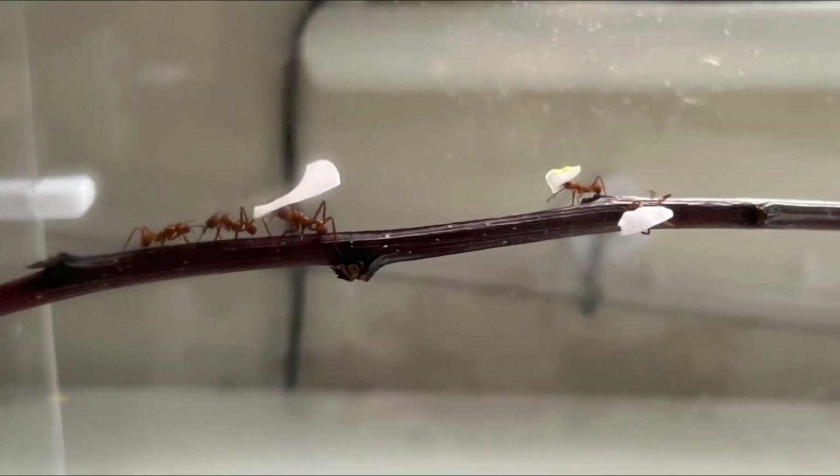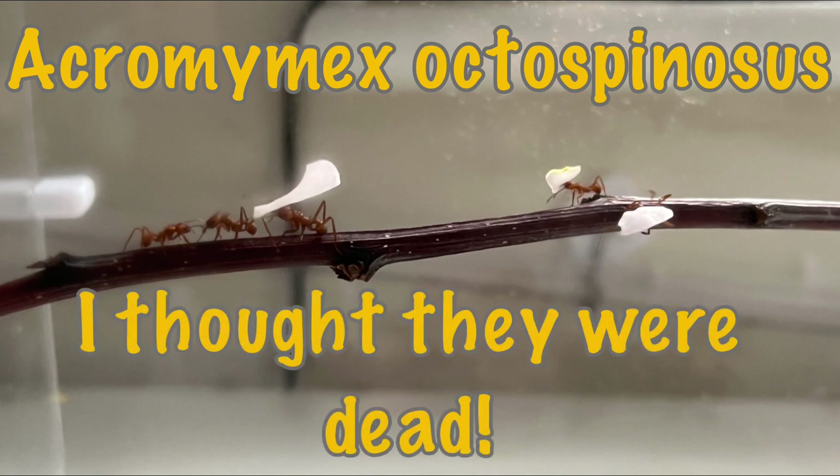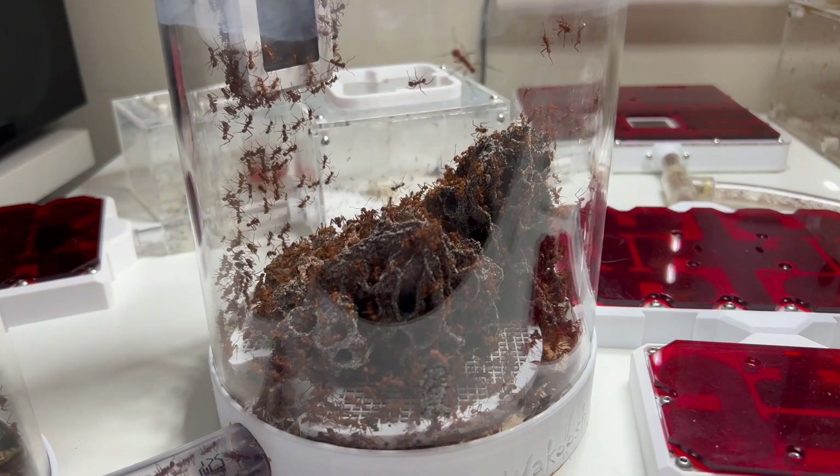Hello ladies and gents, this is another video by Ants Hood. Today's video is about my Acromyrmex octospinosus - I thought they were dead. I know what you're thinking: this is another doom and gloom video like the last one where I thought they were dead and they came back. But I genuinely thought these were dead too, because my fungus had died down to practically nothing.